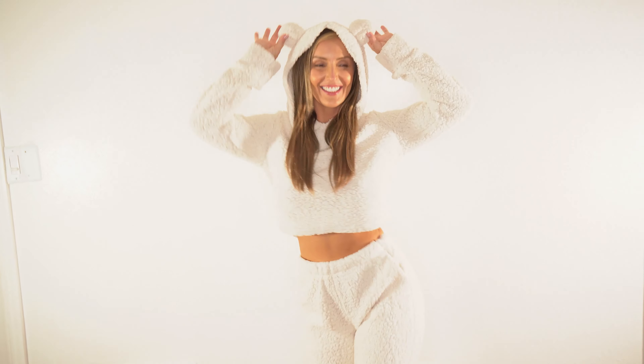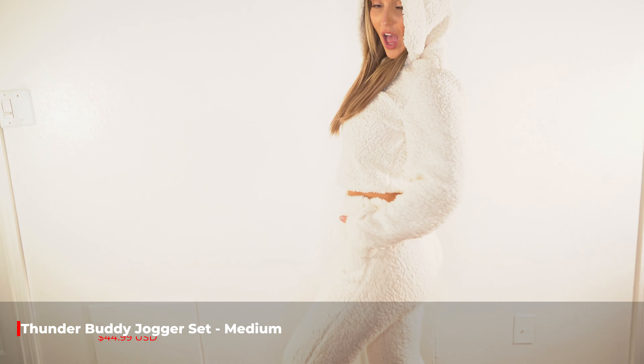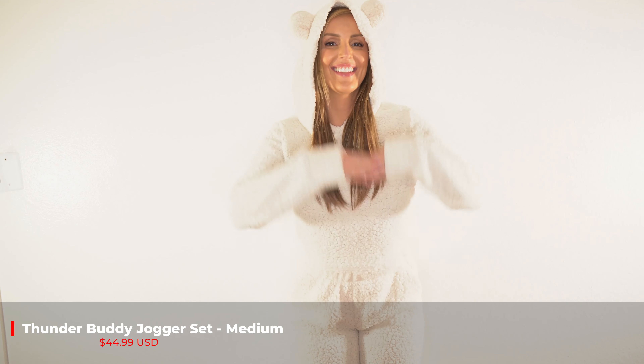This is the Thunder Buddy Jogger Set. I got it in the color Cream. I am wearing a medium and this is only $44.99.